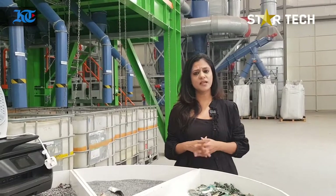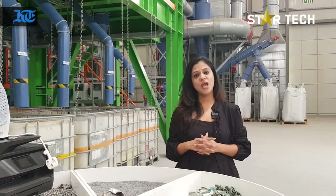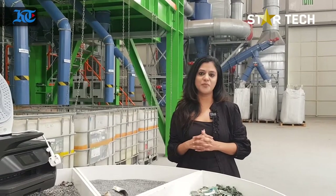Today in this episode of Star Tech, I will give you a tour of Enviroserve in the Dubai Industrial City, which is one of the largest e-waste recycling units in the world.